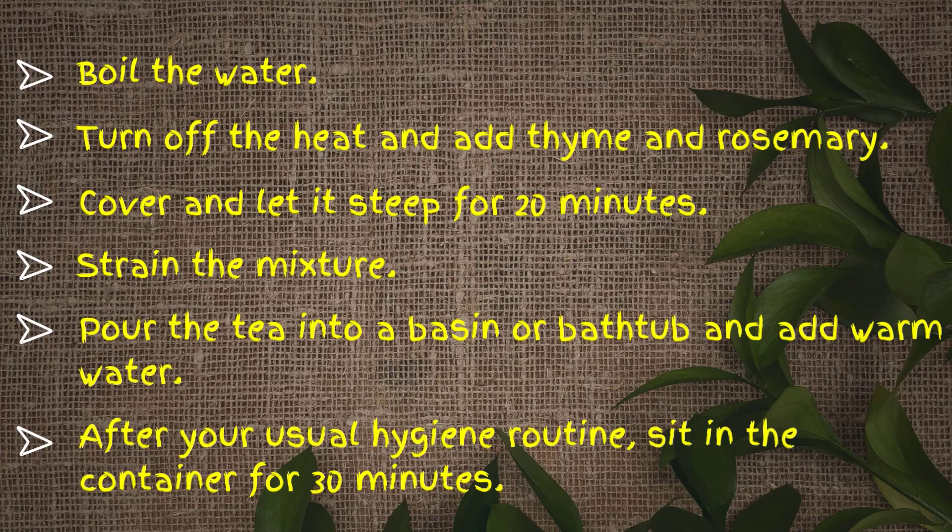But if you have dermatitis, skin issues, or if you're pregnant, skip this bath.